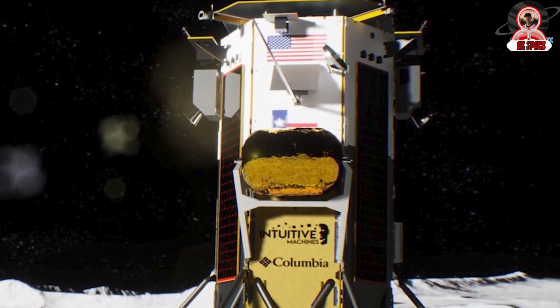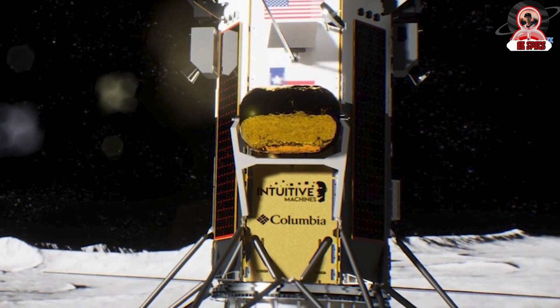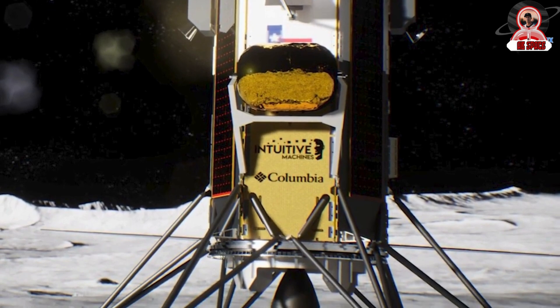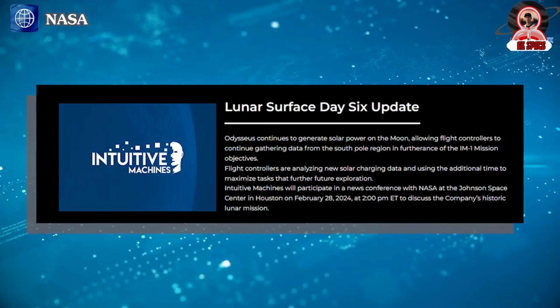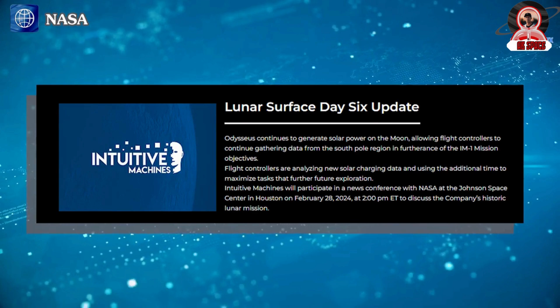Joel Kearns, Deputy Associate Administrator for Exploration in NASA's Science Mission Directorate, characterized the soft touchdown on the moon as a significant achievement, referring to the mission as a pathfinder or a flight test. NASA Administrator Bill Nelson echoed this sentiment, affirming: 'Odysseus is a success from NASA's point of view.'